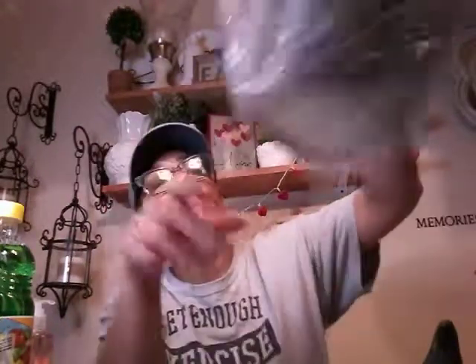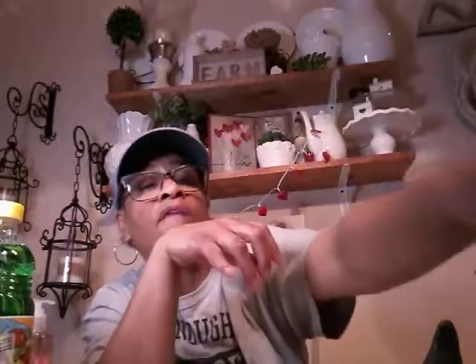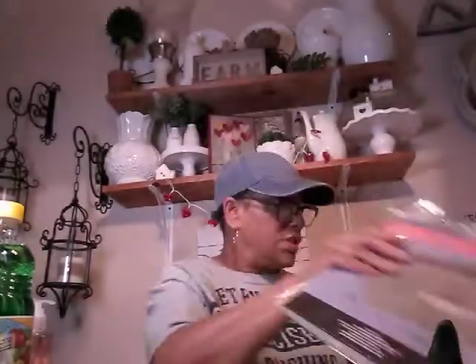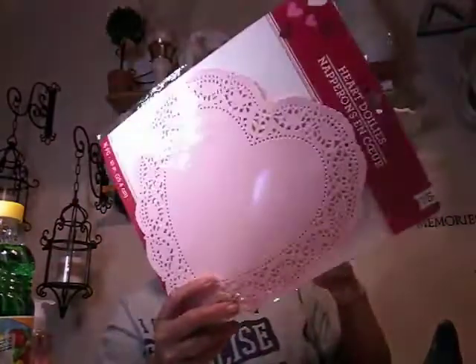I picked up this flower and garden pail — this is the taller one. I have the shorter white one. I love those, they are so cute. I picked up two of these collapsible bins. Needed those. And I picked up some of these dollies — the little small pink ones, the large white one, and the large pink one.